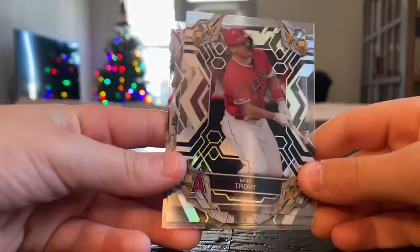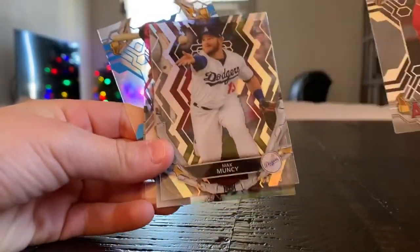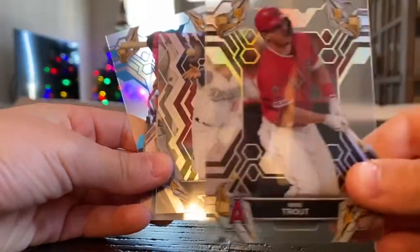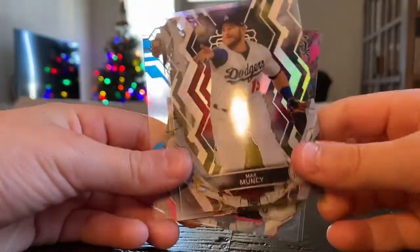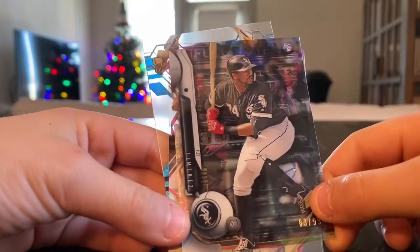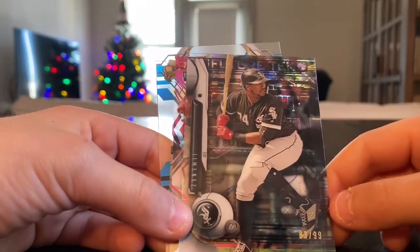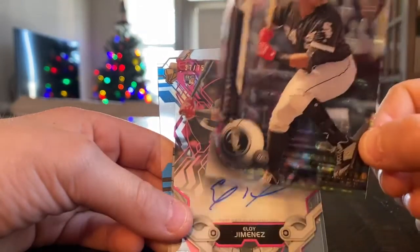Starting off we have a Mike Trout. Maybe we could do magic — put it in there on the autograph, and boom, we have a Mike Trout autograph. I wish. Max Muncy. Oh, cool. Eloy Jimenez, rookie card, numbered out of 999. Too bad that wasn't our autograph.